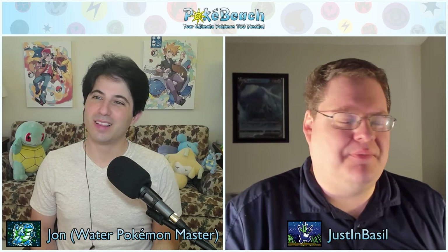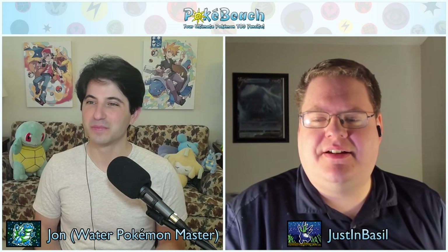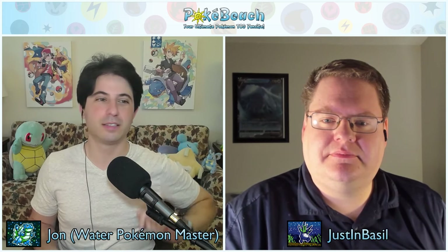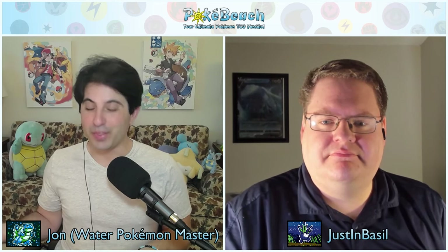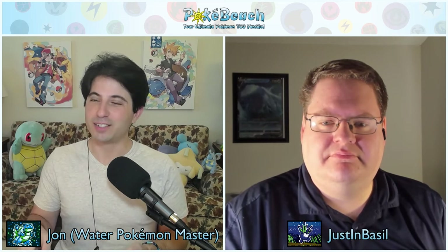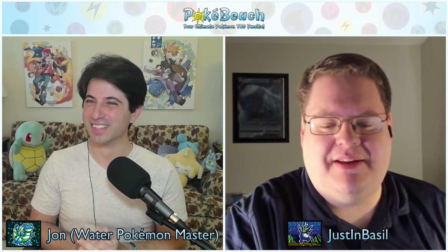Welcome to the PokeBeach.com podcast. I'm John, I go by WaterPokemonMaster on the website, joined as always by Justin Basil of justinbasil.com. We had to skip last week because I was in the middle of moving the website to a new server — no sleep, absolute chaos. Something always goes wrong, which it did. You're gonna get an extra big episode today based on all the news.